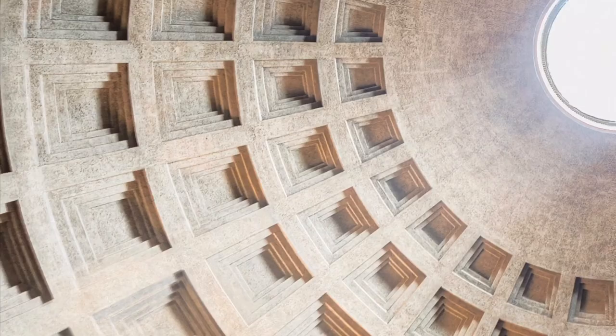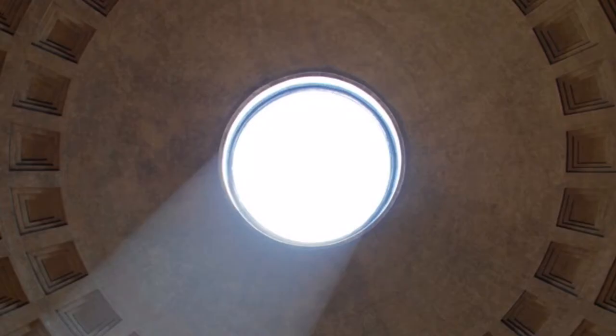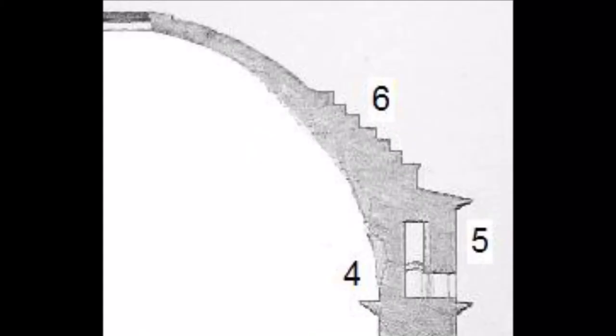The coffers are worth a closer look too — they're geometrically complicated shapes with the shadows adding to the effect. The oculus is 9 metres across, and at this point the dome is at its thinnest, not much more than a metre thick.